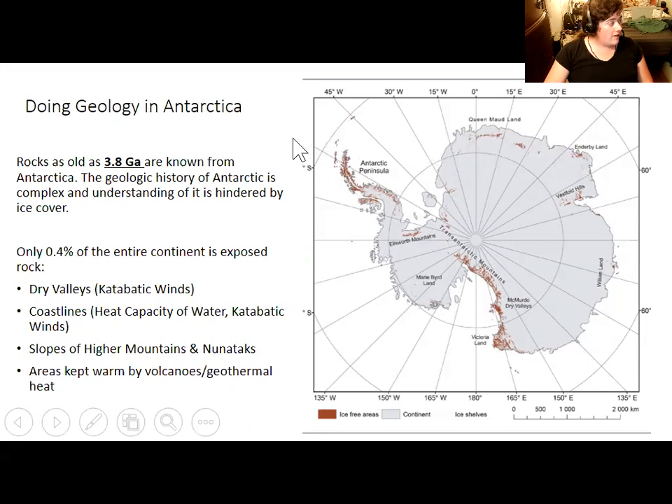Ice-free areas include parts of the Antarctic Peninsula, which experience slightly milder temperatures, areas kept warm by volcanoes or geothermal spots like Mount Erebus, and slopes of higher mountains and nunataks, especially in the Trans-Antarctic Mountains. A lot of dinosaur fossils have been found in the peninsula, because that is one place where you do have a fair bit of exposed rock.